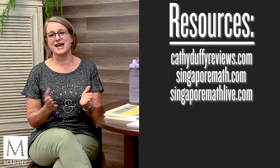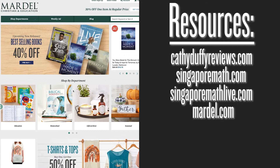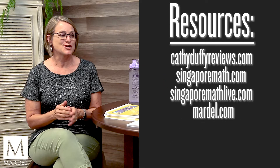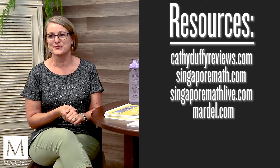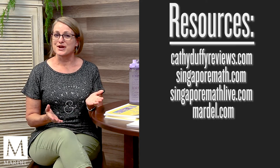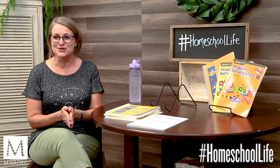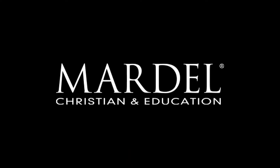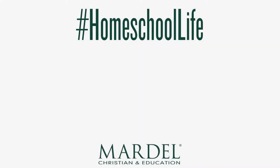As always, check out mardell.com for these products and more. We have blog articles, videos, and you can also go to our Facebook and YouTube channels for Homeschool Life videos. Share, like, and subscribe there as well, and shop online and in our stores. We're here for you — I hope this was helpful and that it inspires and encourages you. Thank you for watching, have a great day, and enjoy your homeschool life.